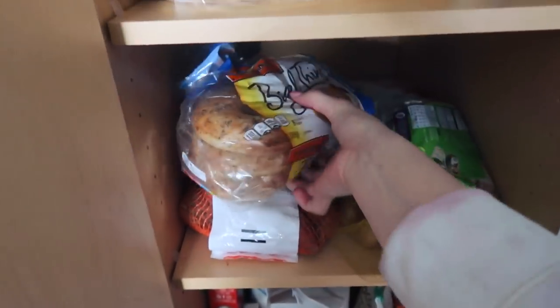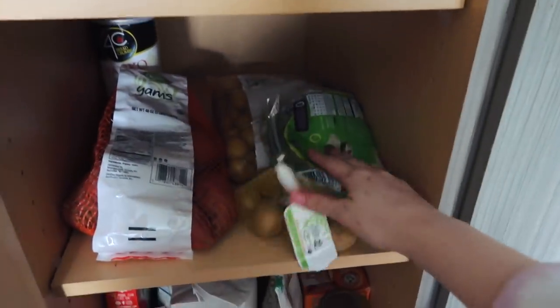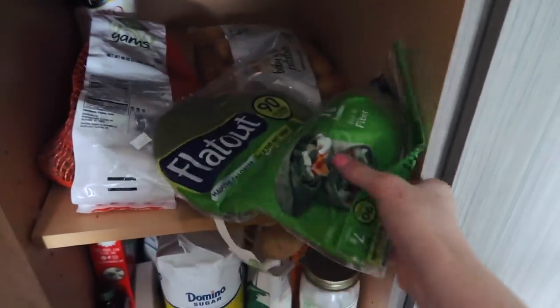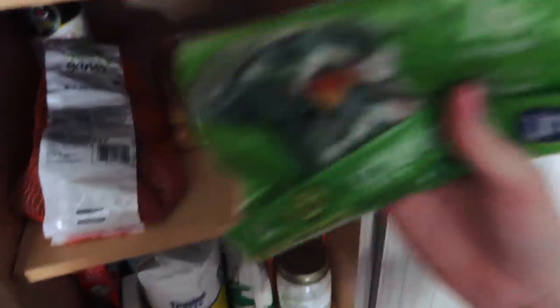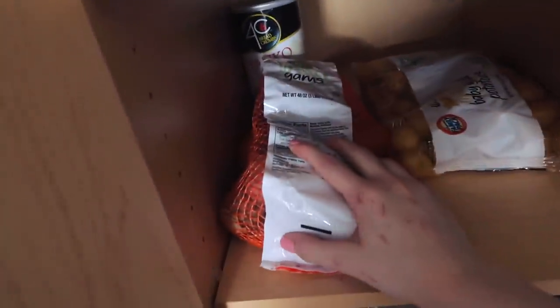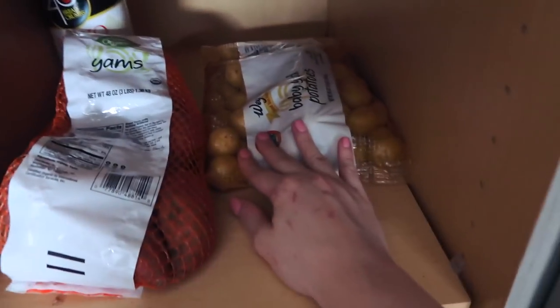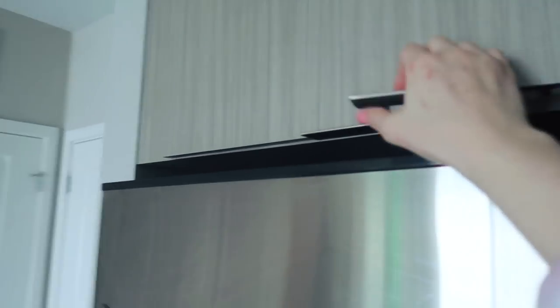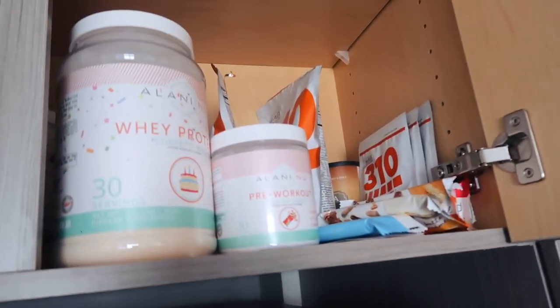Down here we have some everything bagel thins — I'll have my veggie burgers on those. I got some spinach wraps to have with veggies for a quick lunch. We got some sweet potatoes, panko breadcrumbs because I can't live without those, and some regular baby potatoes. And just when I thought I was done, there's more stuff up here — some Power Crunch protein bars in every flavor. I keep them up here in case I need to leave quickly in the morning.